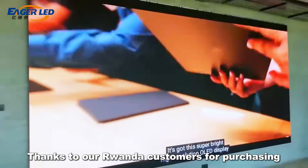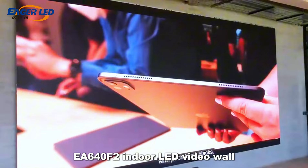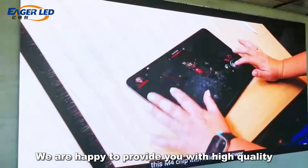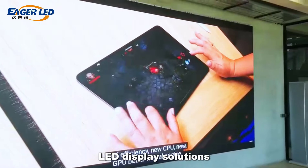Thanks to our Rwanda customers for purchasing our EA640F2 indoor LED video wall, a total of 50 pieces. We are happy to provide you with high quality LED display solutions.